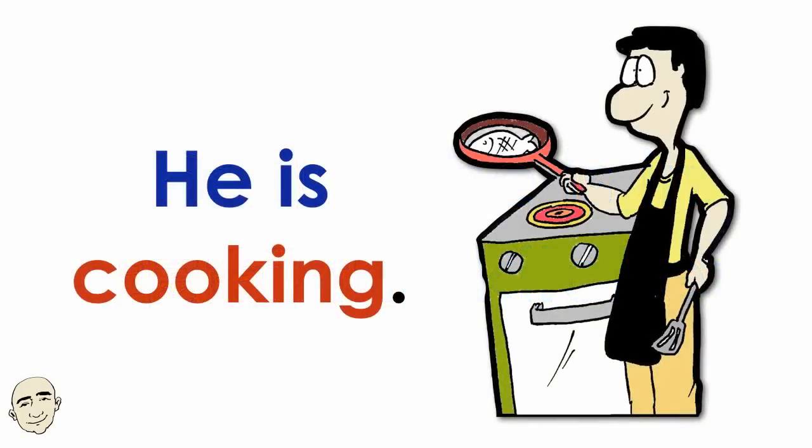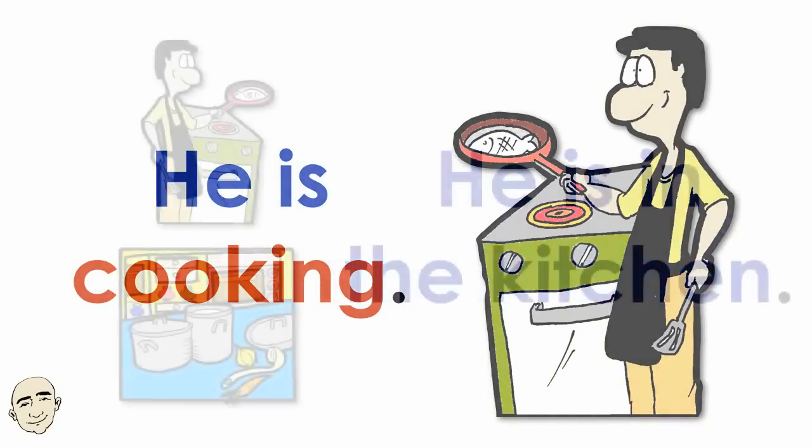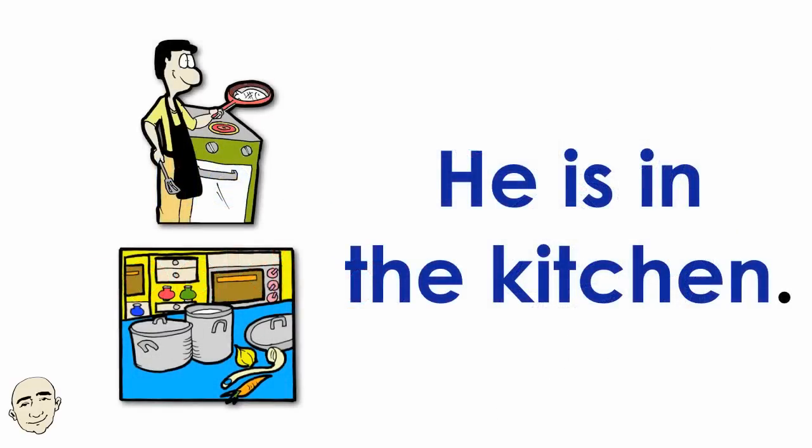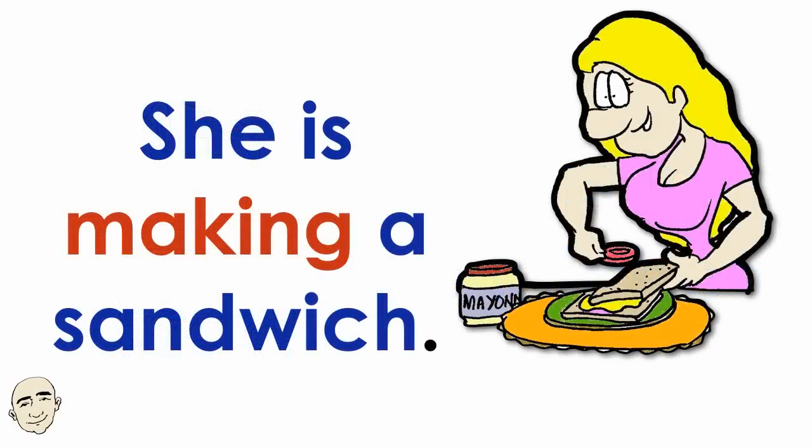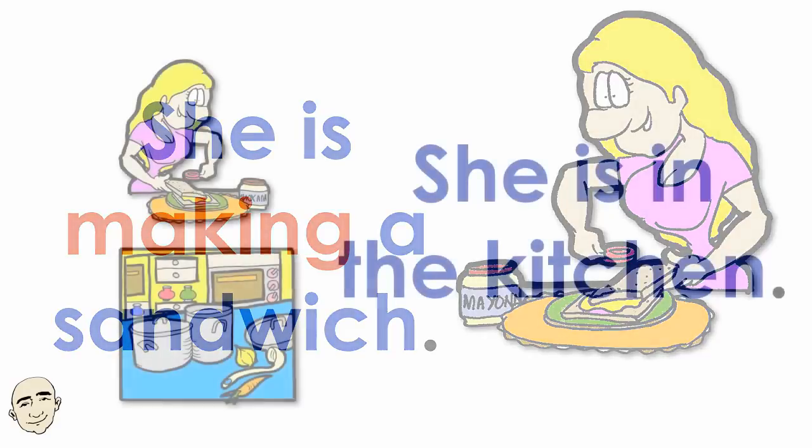He is cooking. He is in the kitchen. She is making a sandwich. She is in the kitchen.